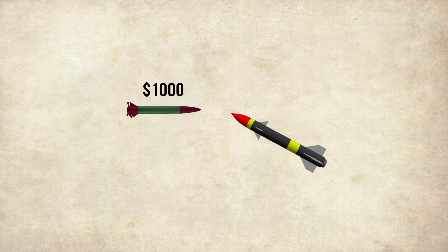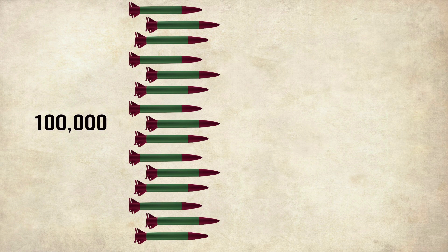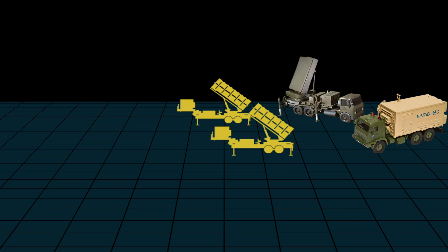Every weapon system has a weakness which the enemy must detect and exploit, and the Iron Dome has many. Hamas fires a rocket costing $1,000, which is intercepted by a missile costing $40,000 from the Iron Dome. If Hamas were to fire its inventory of 100,000 rockets, this would bankrupt Israel. Additionally, there is only a limited number of targets the Iron Dome can engage at a time — this is the most important weakness Hamas exploits.